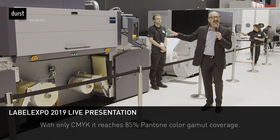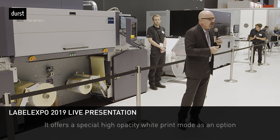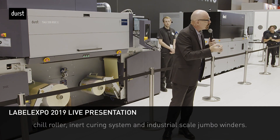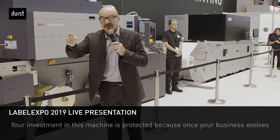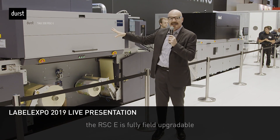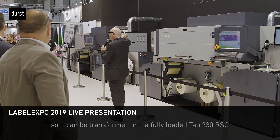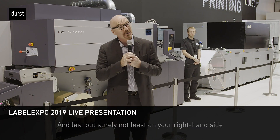With only CMYK, it reaches 85% Pantone color gamut coverage. It offers an optional high opacity white print mode and, like the TAU 330 RSC, can be equipped with a chill roller, inert curing system, and industrial-scale jumbo winders. You're going to love this: your investment is protected because once your business evolves, the RSC E is fully field-upgradeable for colors and printing speed, so it can be transformed into a fully loaded TAU 330 RSC with all of its revolutionary features and benefits.